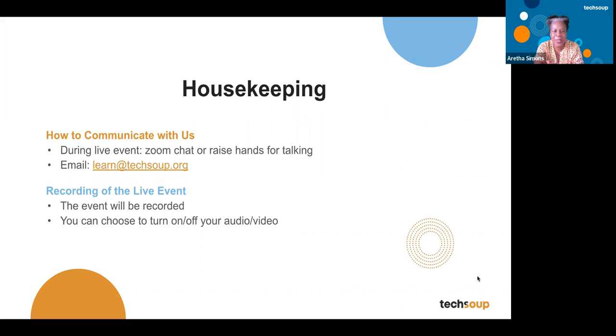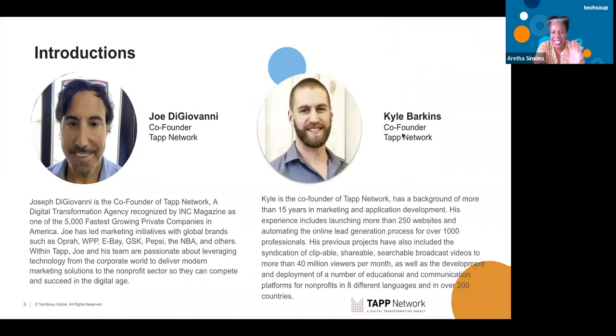So what I'm going to do is turn this over to Kyle and Joe. They are both co-founders of TAP Network and they can go ahead with the show. Have a great webinar, guys.